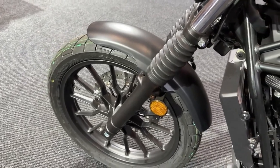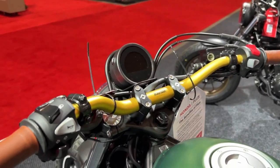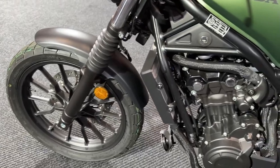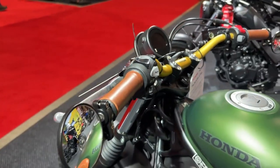Honda has also incorporated a range of ergonomic features to enhance rider comfort. Adjustable levers and an ergonomic handlebar design allow riders to tailor the bike's controls to their preferences, improving overall rideability.